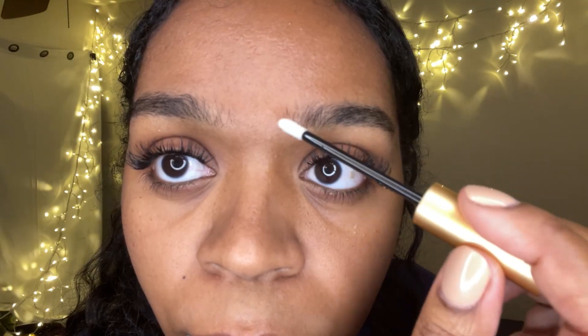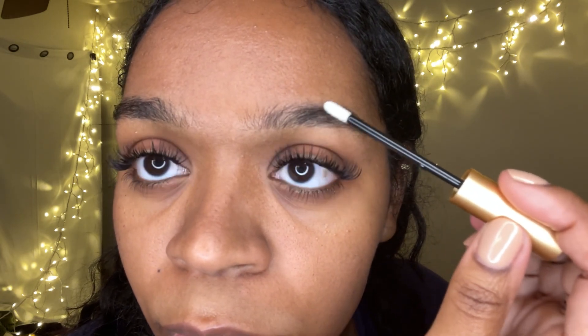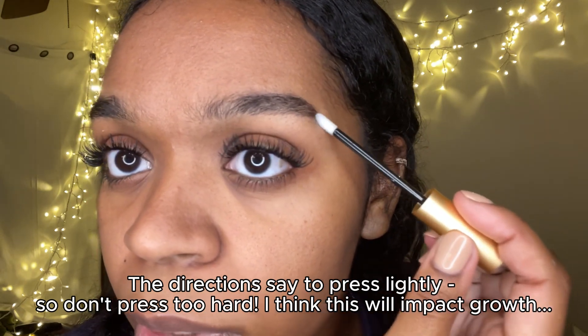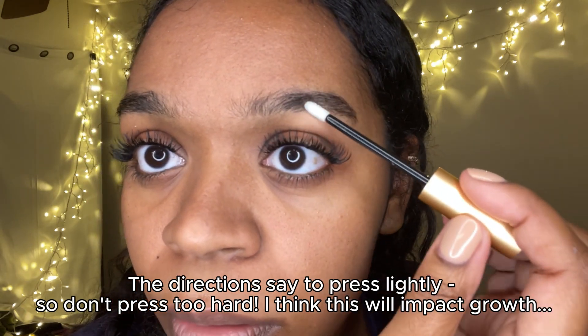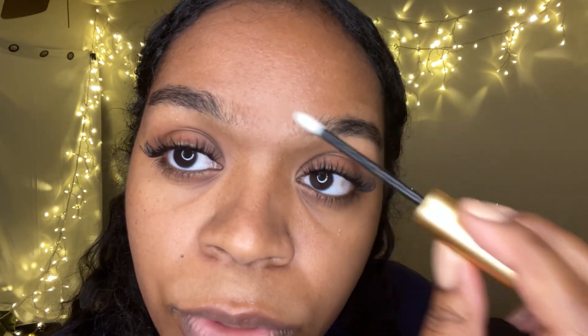I can tell my eyebrows have gotten sparser over the years, so I'm going to try this thing and see what happens. I'm going to trace my eyebrow line from where I want it to legitimately grow, going all the way in because I want it to grow more inward. That's the first night — it feels nice and cool on my skin.